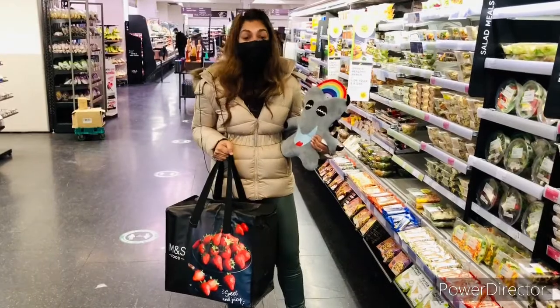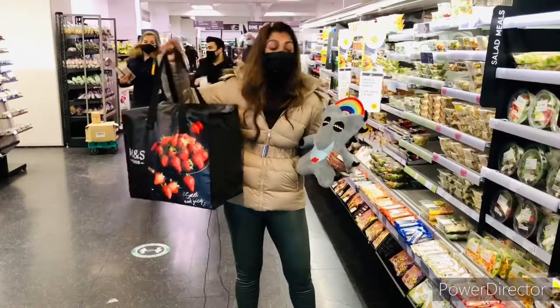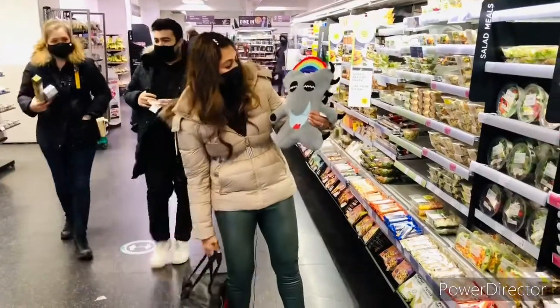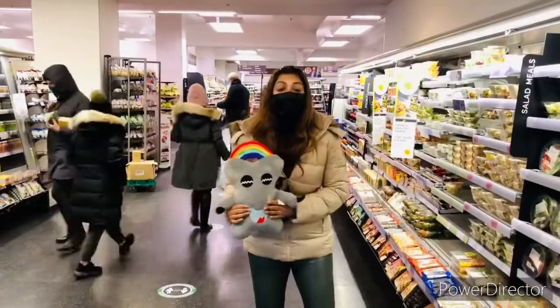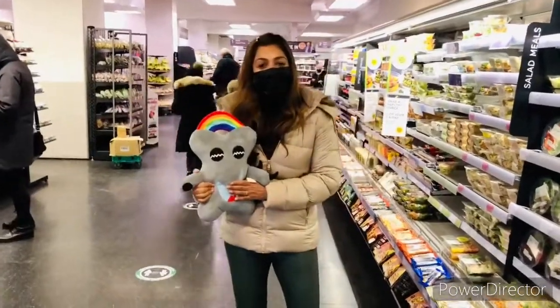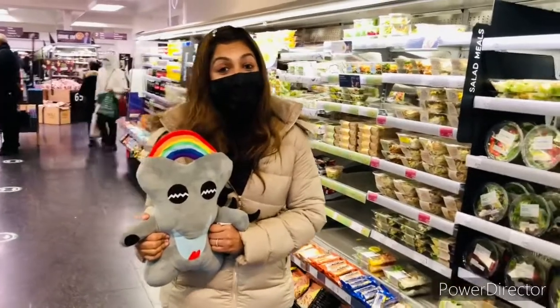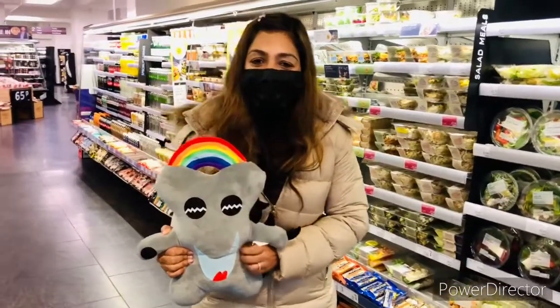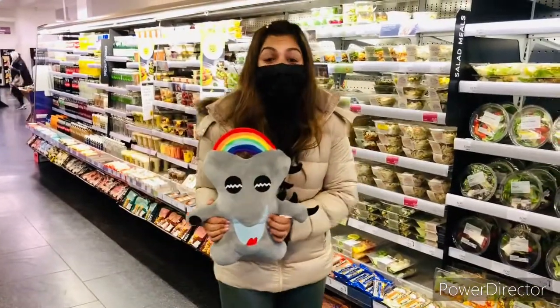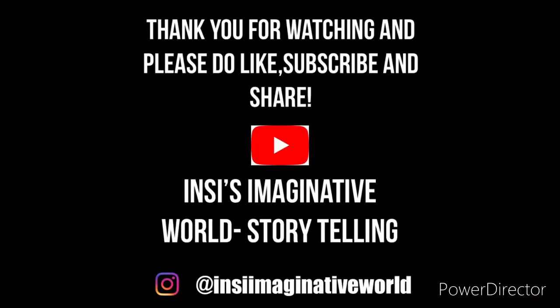It was a good experience shopping at the Marks & Spencer food section, and we've got all our goodies and we're happy. So let's go home — it's been a great day. Bye! Thank you for watching INSEE's Imaginative World Storytelling, and keep watching all my stories and follow our journey. Please do like, subscribe and share it with all your friends. See you next time with another exciting story. Bye!